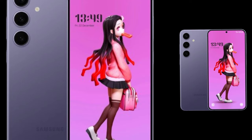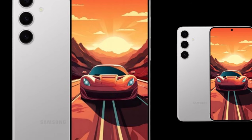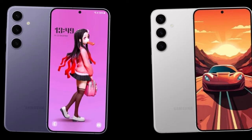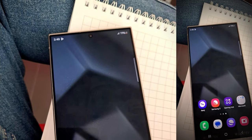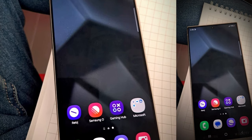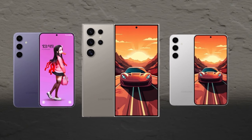Moving on to the displays, the Galaxy S24 features a 6.2-inch 1080p screen, while the S24 Plus receives a resolution bump to WQHD. Both devices support adaptive refresh rates ranging from 1 to 120Hz. The most significant change comes with the Galaxy S24 Ultra, which boasts a flat display panel with a 3,120 x 1,440 pixel resolution. All three models will be protected by Gorilla Glass Armor.